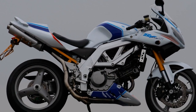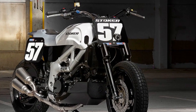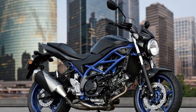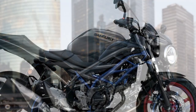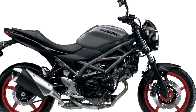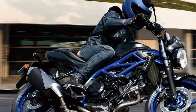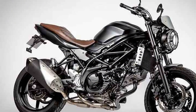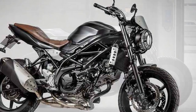3. Comfortable ergonomics: The SV650's rider-friendly ergonomics make it a comfortable choice for extended journeys. The well-designed seat and relaxed riding posture reduce rider fatigue, allowing for longer and more enjoyable rides. The bike's compact size makes it easy to handle, even in stop-and-go city traffic. 4. Timeless design: The SV650's design is a timeless blend of classic and modern aesthetics. Its sporty appearance, with a round headlight and curvaceous fuel tank, gives it a distinctive character. The minimalist approach and clean lines of the bike make it visually appealing to a wide range of riders.